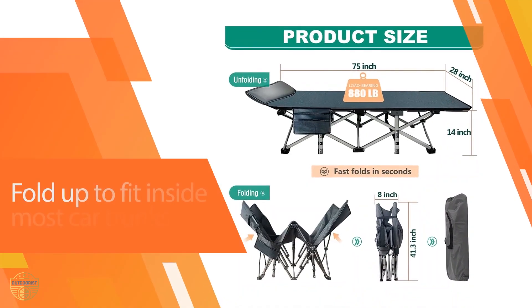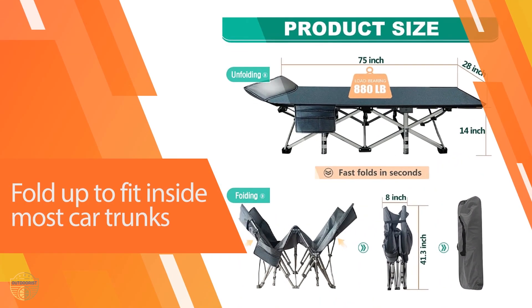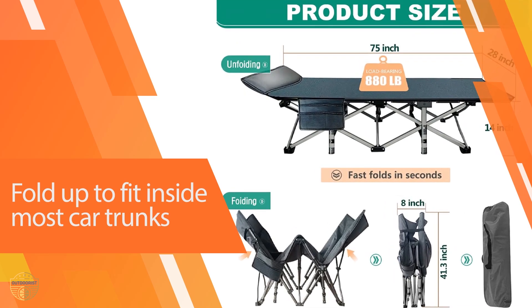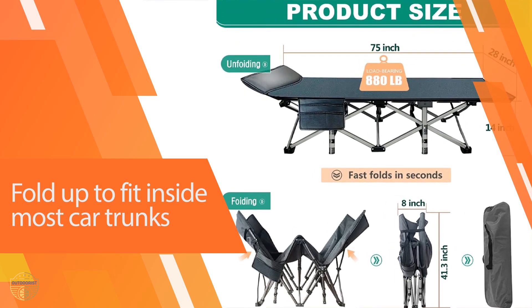Not only does the fabric resist dirt and stains well, but it's comfortable enough so you won't suffer from back pains while sleeping outdoors or at home alike. Setup is a breeze as well.